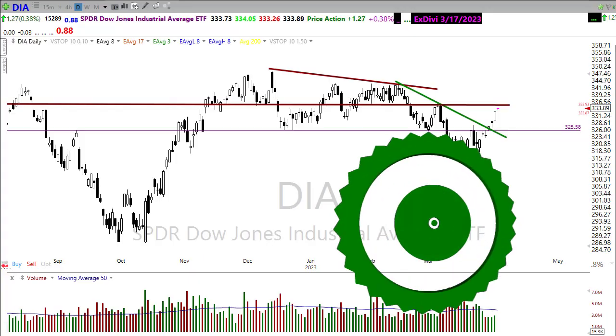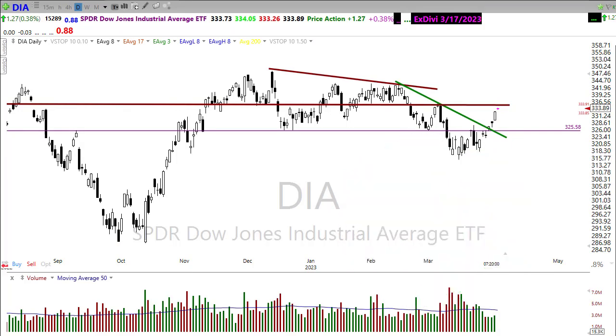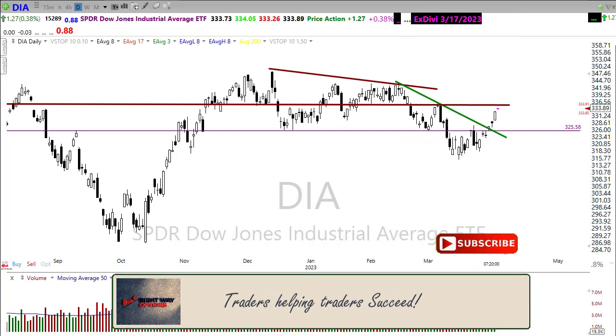Good morning once again everyone and thanks so much for being here — I do truly appreciate it. Let's take a look at these charts and see if we can figure out how we may want to approach the market for today.